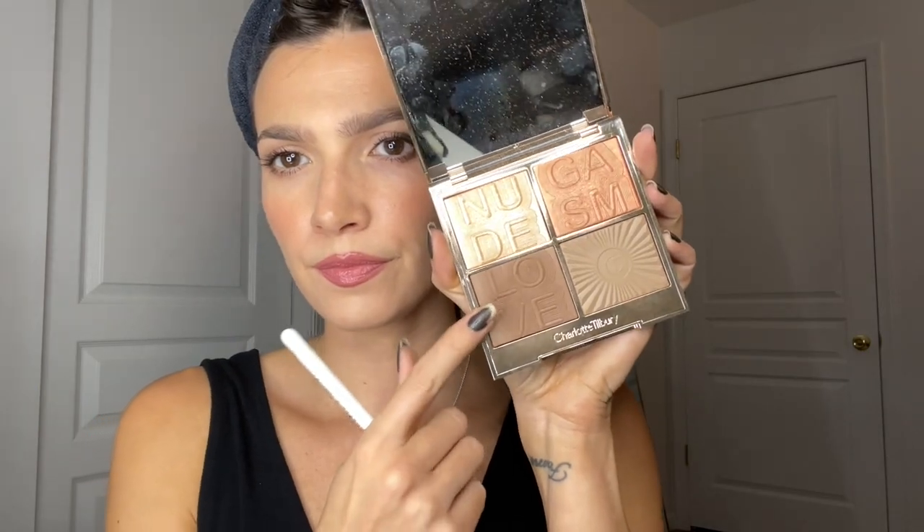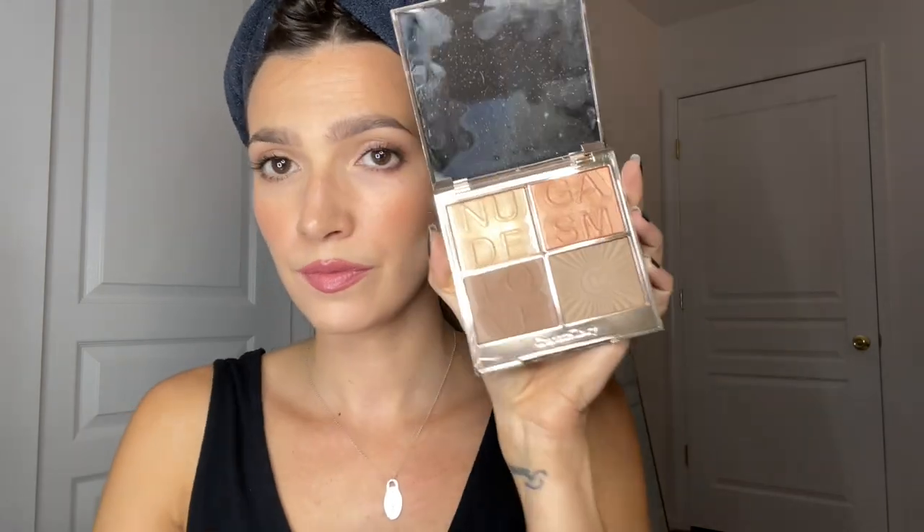Curling lashes and throwing on my Lancôme Lash Idol Mascara. Charlotte Tilbury Nude Gaz Palette — I take the deepest shade with a big fluffy brush and put that over where I contoured to reinforce it. Then a blush shade on a brush, patting that onto the apples of my cheeks to reinforce the blush and make it look a little more shimmery.